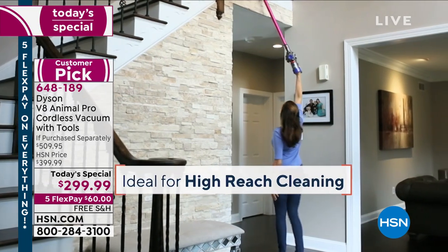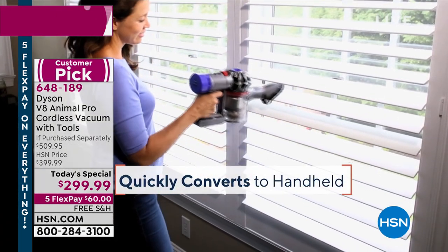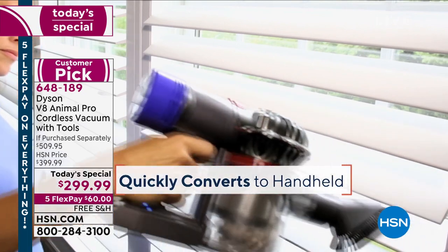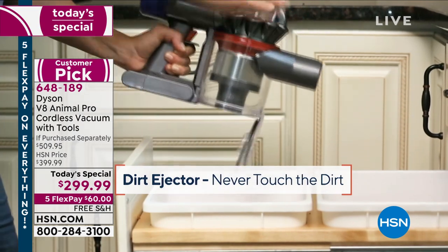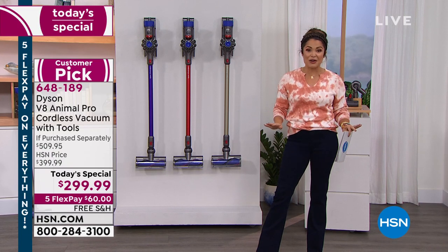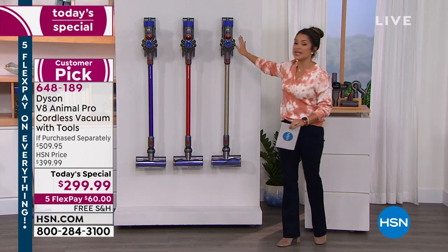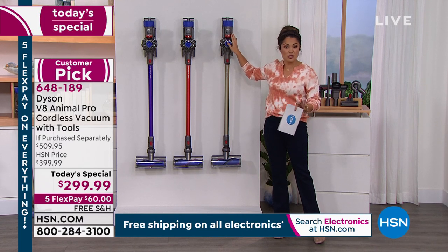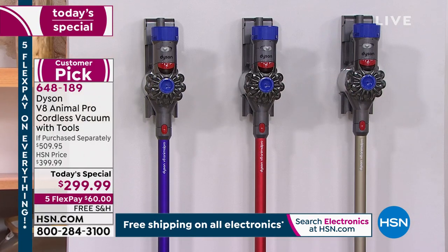This is the top tier — the V8 Animal Pro, completely cordless vacuum. It weighs under six pounds. You can clean top to bottom, use it on the floor, use it handheld. We have the most attachments ever — eight different attachments today — with a true HEPA filter you'll never have to replace, a two-year warranty. We have two exclusive colors in addition to the titanium, which, by the way, may not be available everywhere right now — even Dyson's own website is out of stock.